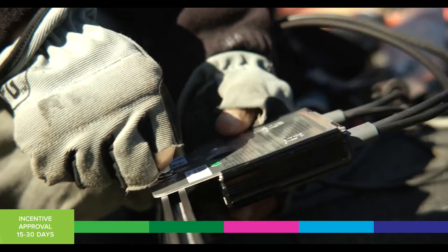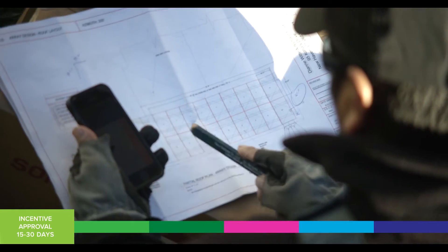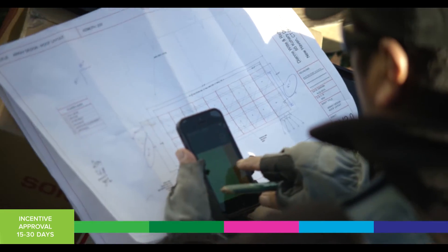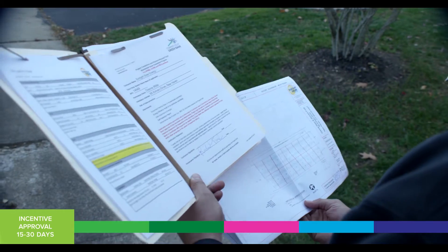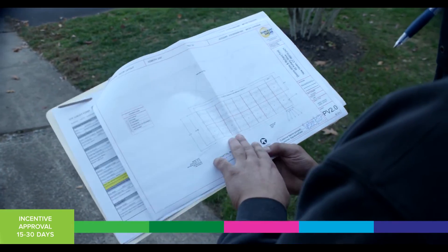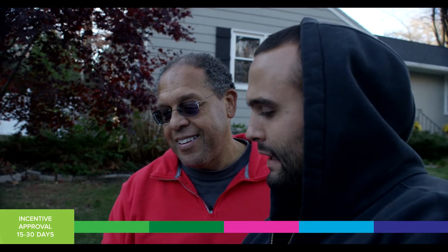When we review applications we look for completeness and quality of the incentive — ensuring that the lease, PPA, or purchase agreement matches the info submitted to the Green Bank, reviewing the drawings, reviewing the customer's electric bill and their usage, and ensuring basically that the funds we're providing for that project are going to a good project and that everything submitted to us is accurate.